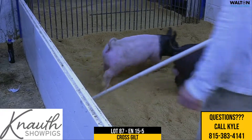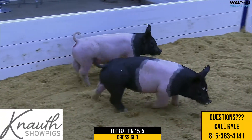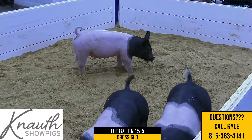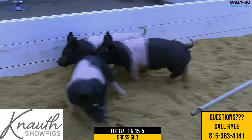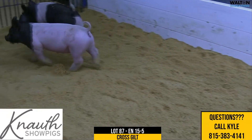Black-headed deal. Big hind leg. Flexible hind leg. Square coming and going. Crazy looking. Shape up high — we could go on and on. I like this one, and I like all three of these crossbred gilts in here quite a bit. 15-5, Lot 87.